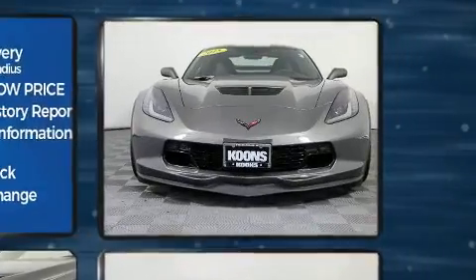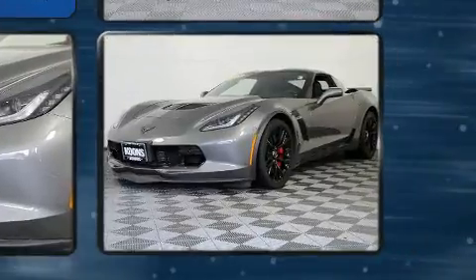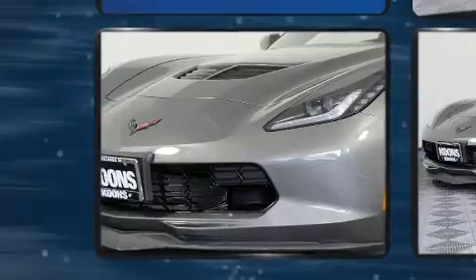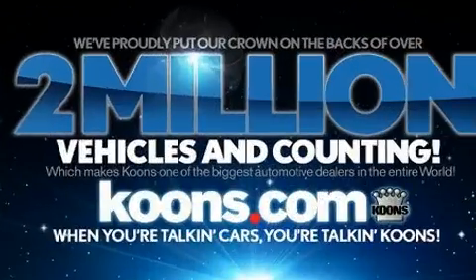Chevrolet made sure to keep road handling and sportiness at the top of its priority list. Under the hood, you'll find an 8-cylinder engine with more than 400 horsepower. And for added security, Dynamic Stability Control supplements the drivetrain.